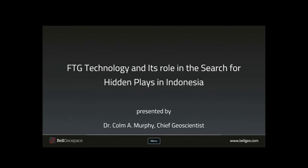Hello everyone and welcome to my talk on the role of FTG technology in the search for new and hidden plays in Indonesia. My name is Colin Murphy, Chief Geoscientist with Bell Geospace. FTG, as many of you are aware, is a much-considered and valued technology to have as part of an exploration programme. We've all seen many wonderful maps and telling anomaly patterns from surveys across the world and how FTG advances work on these programmes for both oil and gas and mineral exploration.